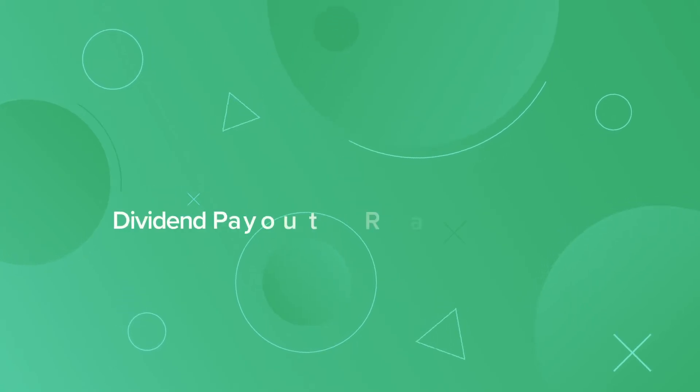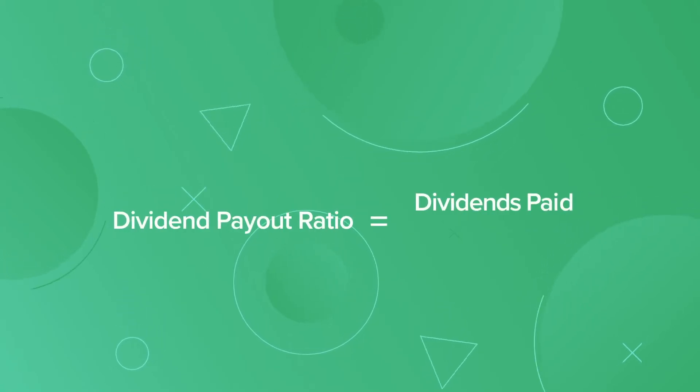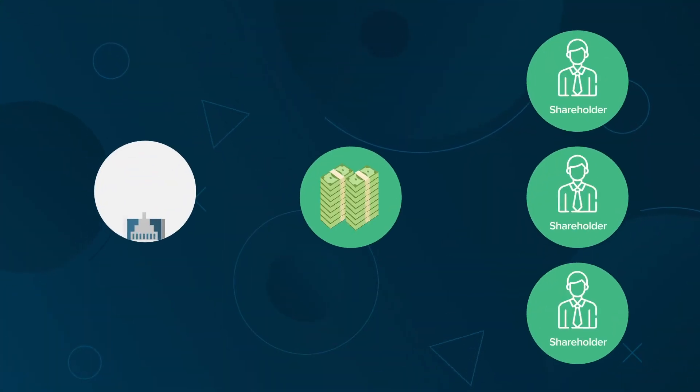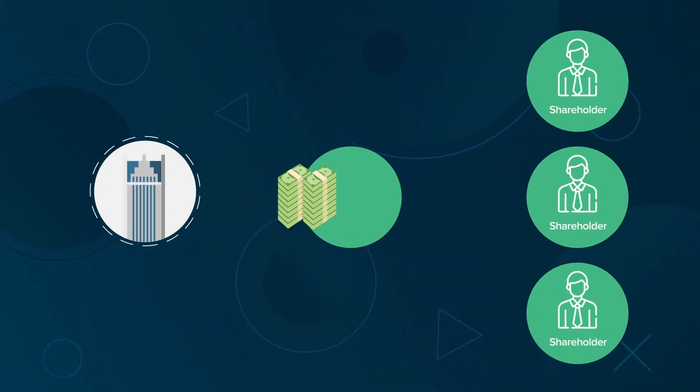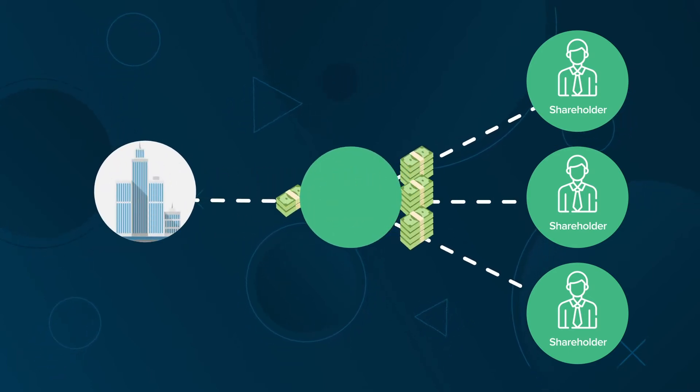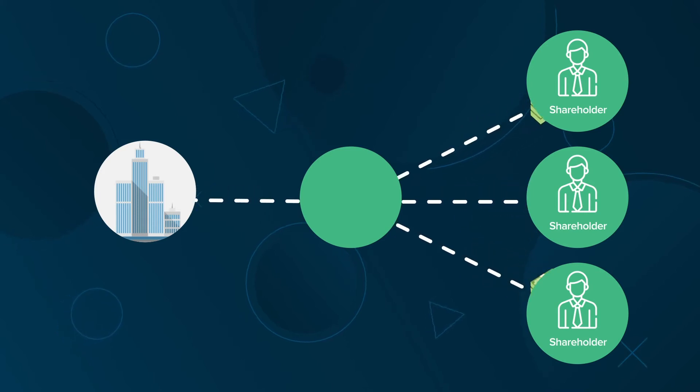The formula for the dividend payout ratio is dividends paid divided by net income. New companies still in their growth phase often reinvest all or most of their earnings back into their business, whereas more mature companies often pay out a larger percentage of their earnings in the form of dividends.